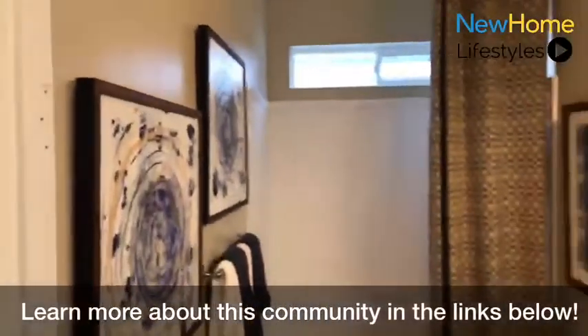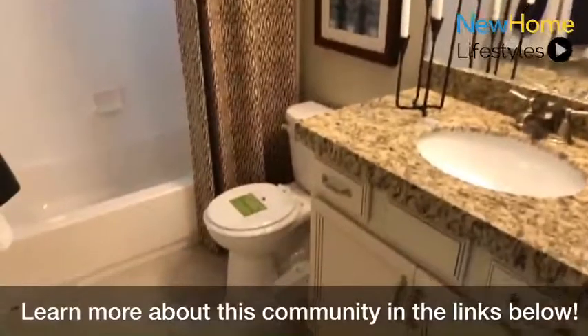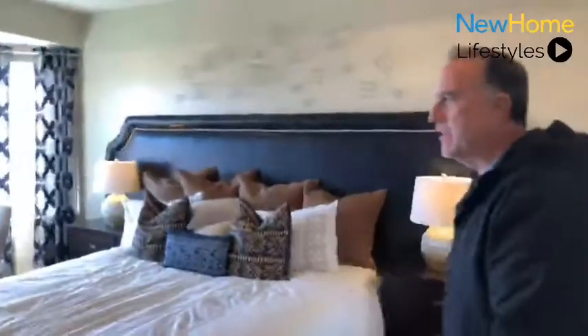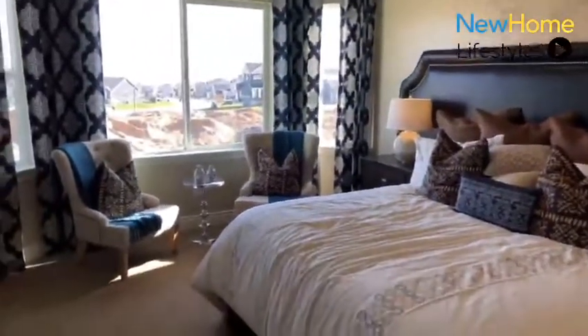Here's our second bath. And as we come into the master bedroom, this also has the optional bay window, which gets to take advantage of that great view that we offer here in Lakeside.